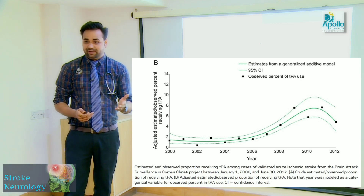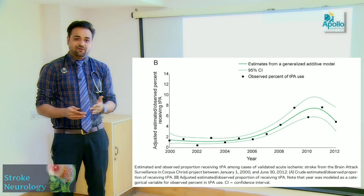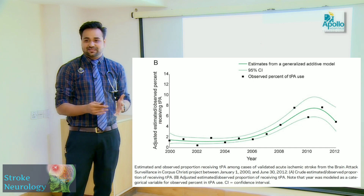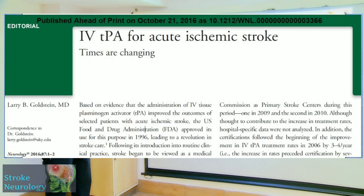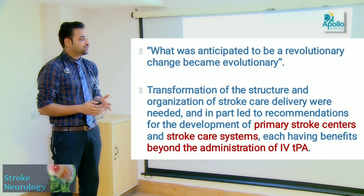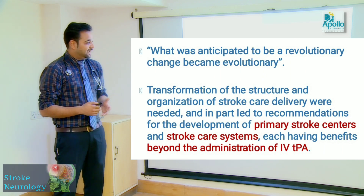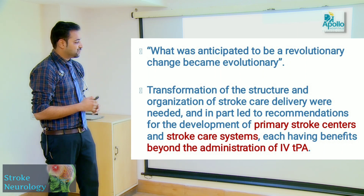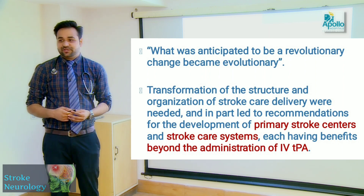Stroke units need to be set up where thrombolysis can be performed as and when needed. IV TPA for acute ischemic stroke — the times are changing and what was anticipated to be a revolutionary change has turned out to be an evolutionary change. Primary stroke centers and stroke care systems are giving proper stroke care to patients these days.